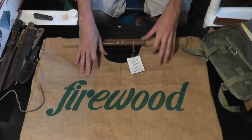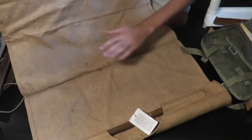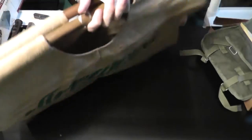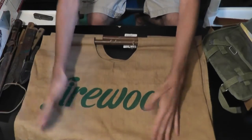This is a canvas bag. On the tag it says it's handmade. You simply put firewood in the center, and then you have two carry handles to carry it. I thought it was really nice. I paid $3 for it.